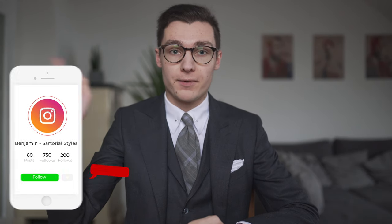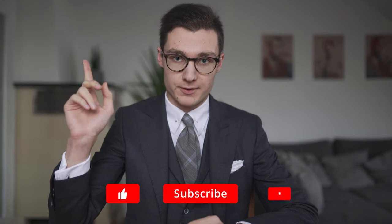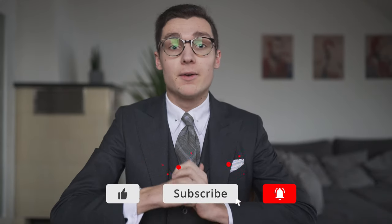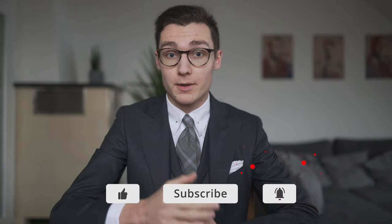Up there I show you 5 ways to style grey flannel trousers, and up there I let the YouTube algorithm pick a video for you. Feel free to subscribe to my Instagram and to my YouTube channel to be notified whenever I publish new content about classical menswear. Have a nice time and see you next week.